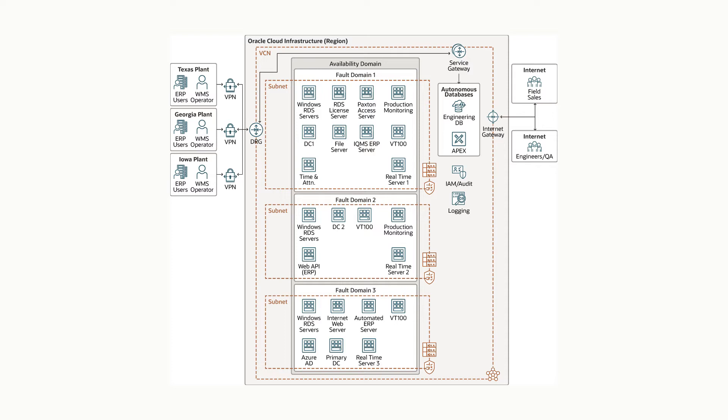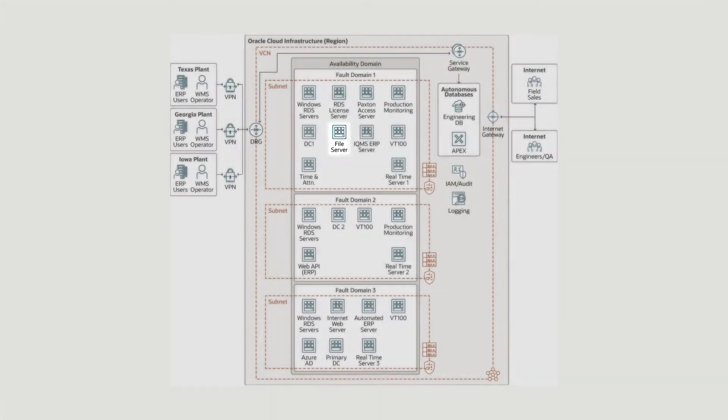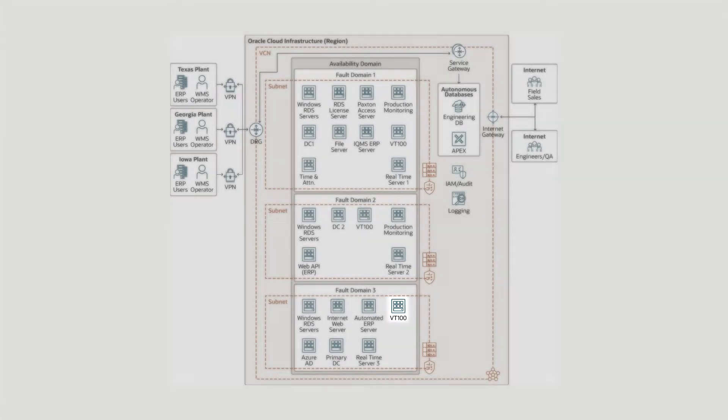All of our servers are virtual machines in the Oracle Cloud — our file server and our database server for the ERP software, as well as VT100 terminal emulator servers that are what the warehouse management team uses.